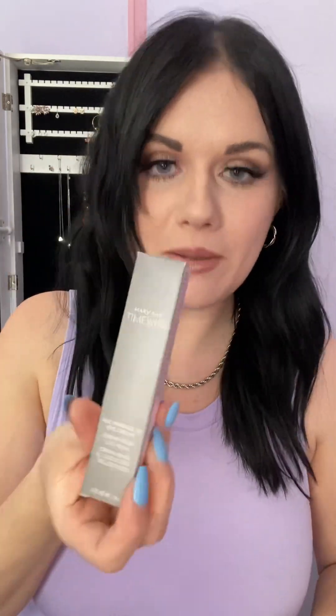So if you've never used our Miracle Set before, it is amazing. You can get this full size one or you can actually get it in a mini size that's going to last you about four weeks. So if you want to try the TimeWise Miracle Set but you don't want to start with the big size, you can also go for our travel size one. That is number one.